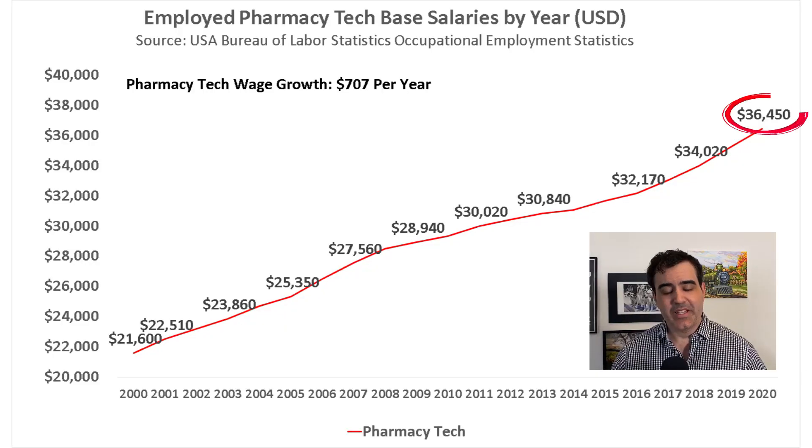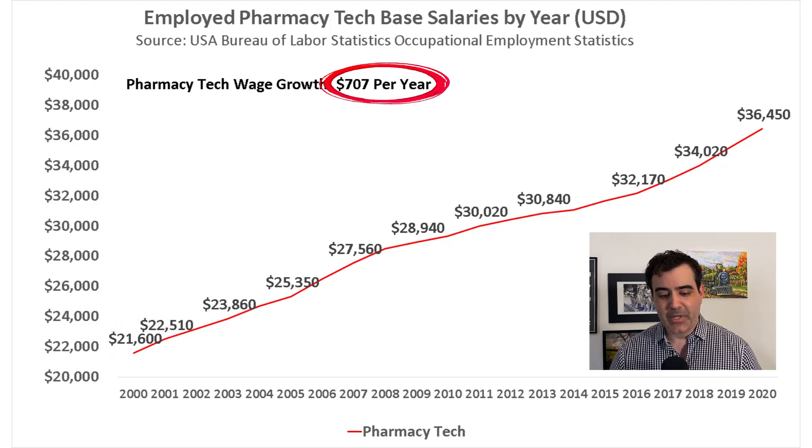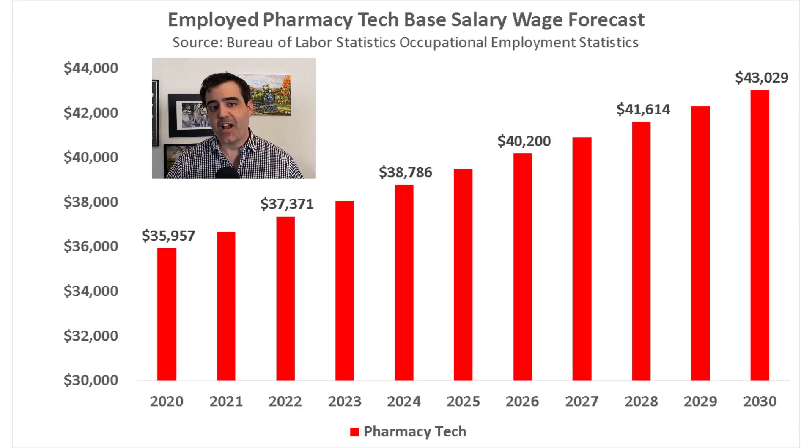What kind of compensation can a pharmacy tech expect? In 2020, the average base salary for a pharmacy tech across the entire United States — including those working in drug stores, hospitals, and other environments — was $36,450. This is up from $21,600 in the year 2000, so over a 20-year period wages grew by about $15,000, or roughly $700 per year. If you project that growth, by 2024 the average base salary would be around $39,000 per year.